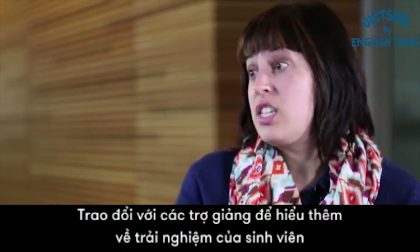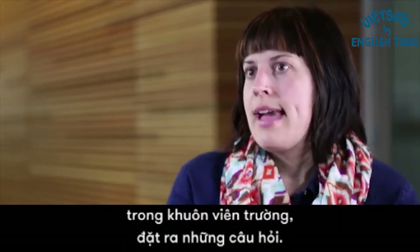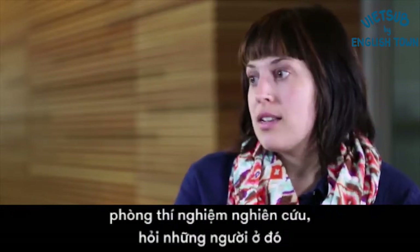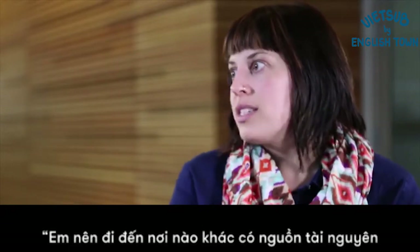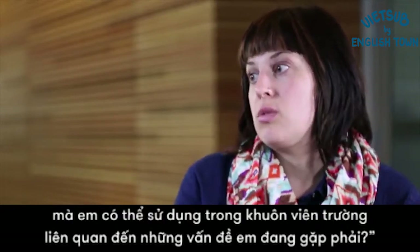Talking to TAs, or teaching assistants, to learn more about the student experience on campus. And ask questions too. When you're visiting with a faculty member or visiting a study lab, ask that person there: hey, where else do you think I should go? What's another resource that could be available to me on this campus related to the issues I'm having?